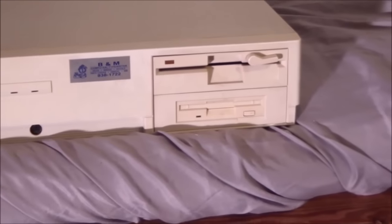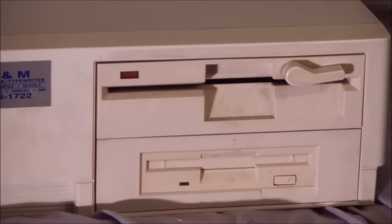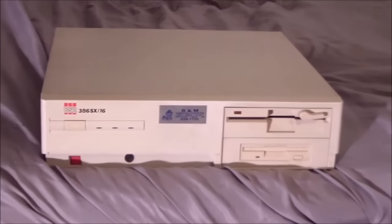There's not a lot of room for expandability — we only have these two 5.25-inch bays. I went kind of historical with this one: we have a 1.2 megabyte floppy drive as the A drive on top, and then on the bottom, using a little adapter for the larger bay, I have a 1.44 megabyte floppy drive. Let's take a look at the back.